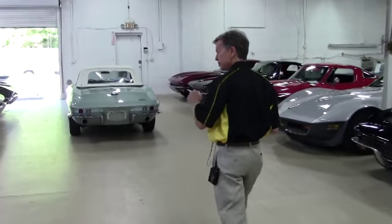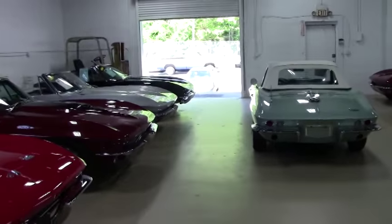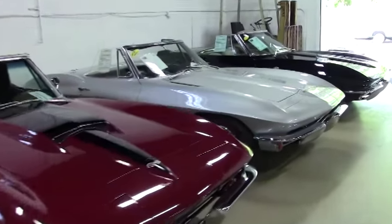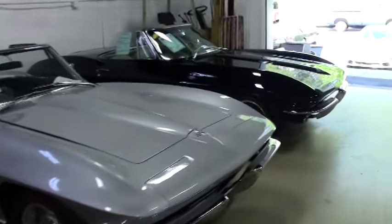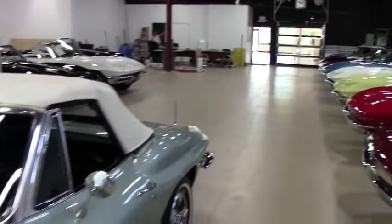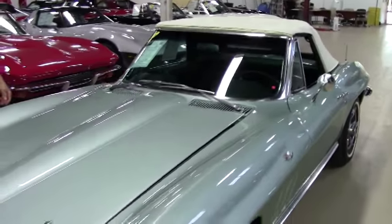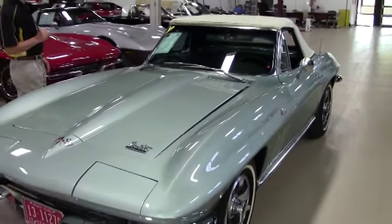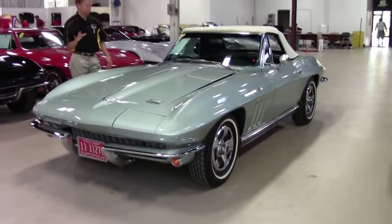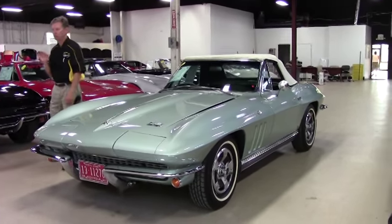As we walk along you can see the collection — all of these are for sale, and they all come with a two-year warranty good anywhere in America. Here's one great example: a very rare 1966 Mossport Green convertible. Beautiful car, rare color.